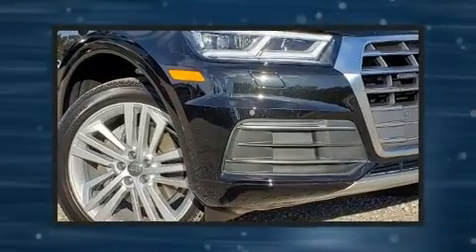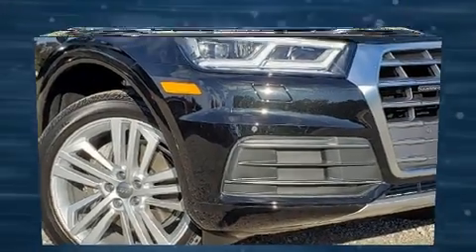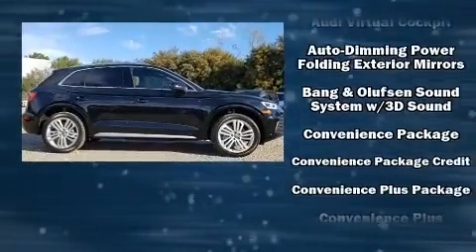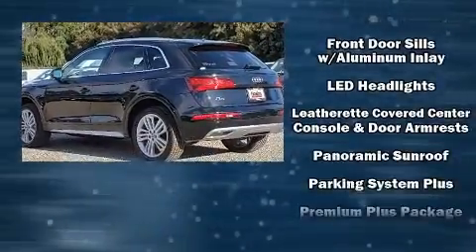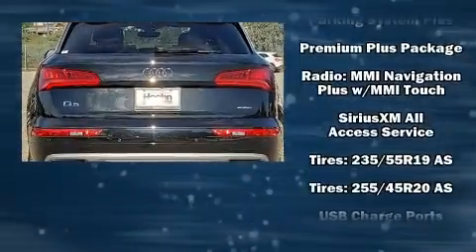Audi also prioritized safety and security by including head curtain airbags, front side impact airbags, traction control, brake assist, a security system, an emergency communication system, and four-wheel disc brakes with ABS. You'll never lose visibility with rain sensing wipers, which activate automatically when the drops start to fall.